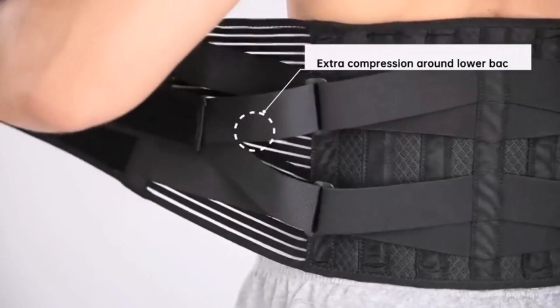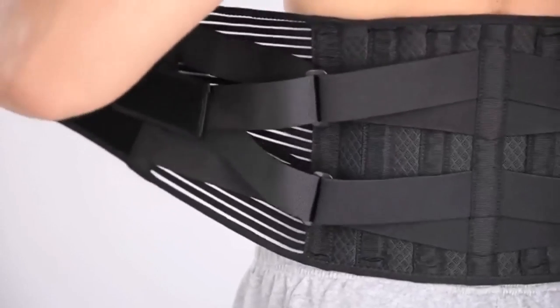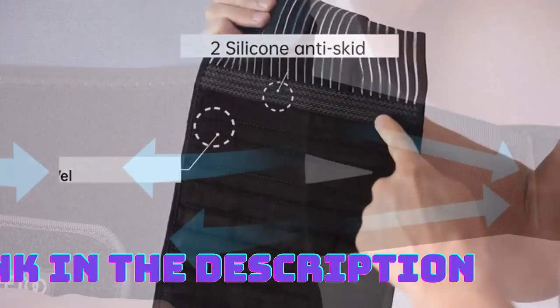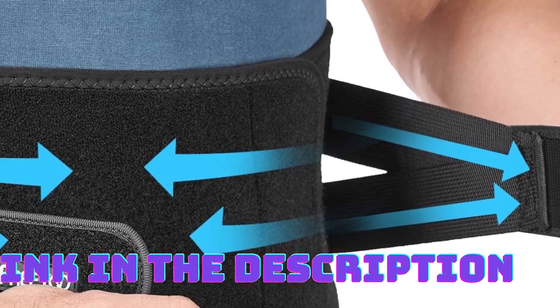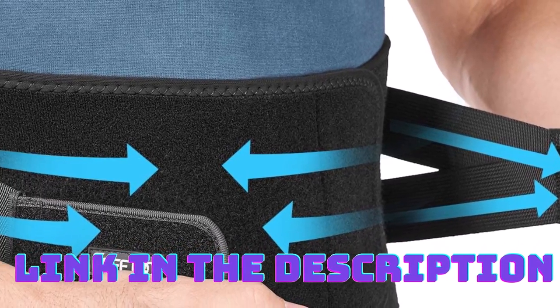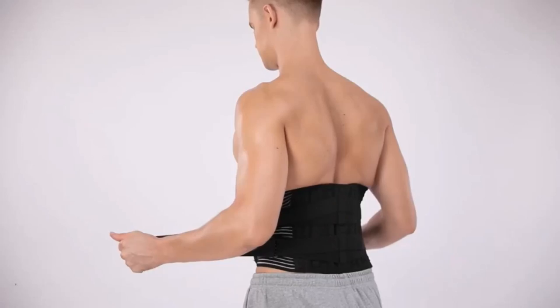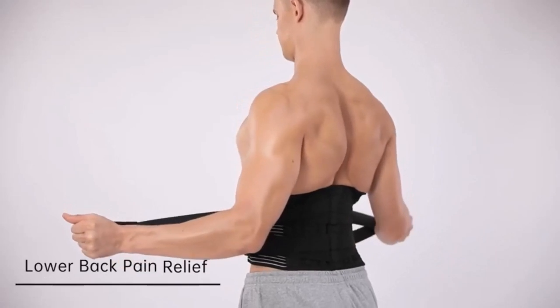One notable feature of the Free 2 Back Braces is its breathable 16-hole mesh fabric. This innovative design allows air to circulate freely, preventing excessive sweating and discomfort during extended wear. Moreover, the anti-skid material ensures that the belt stays securely in place, providing consistent support without shifting or slipping.